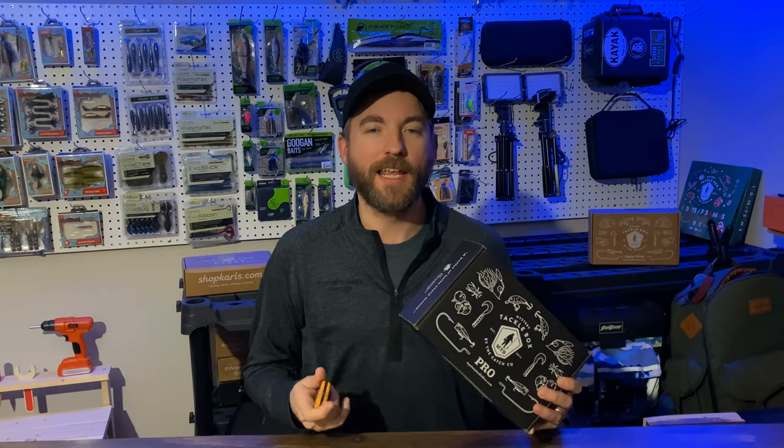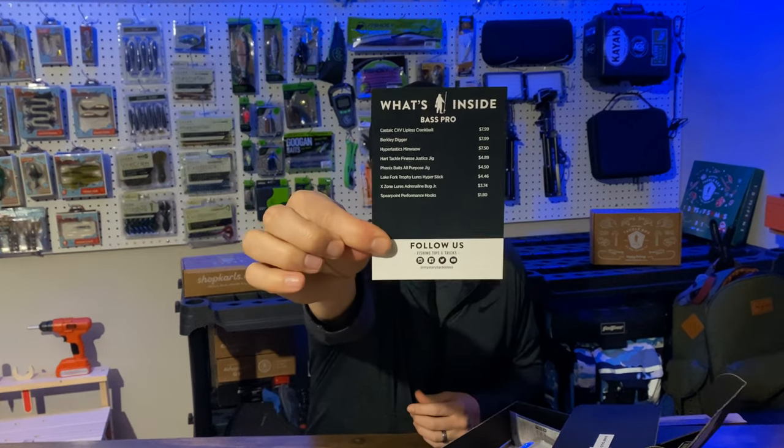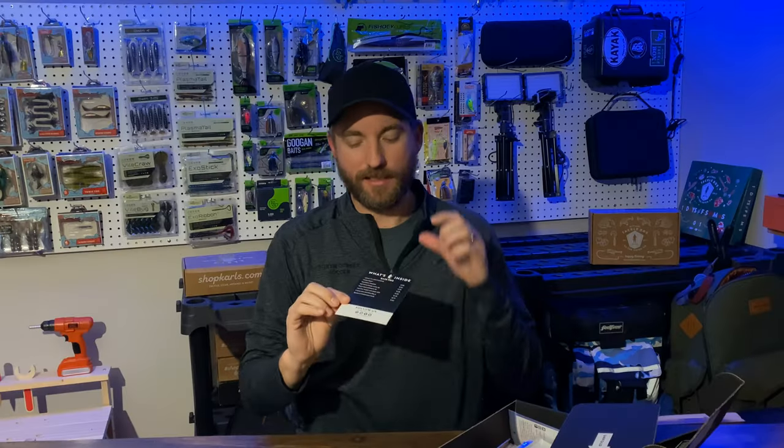I have no idea what's inside this box, so we're going to find out together. First up, here is the card that shows us what's inside the box. As you can see, we got a bunch of lures here.